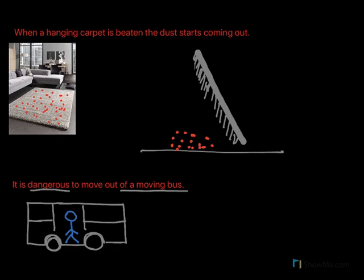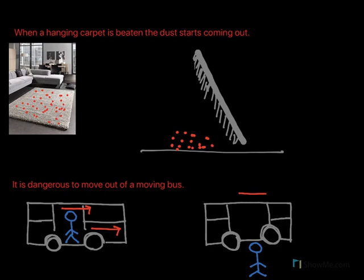It is dangerous to move out of a moving bus. Here is a person traveling in a bus. The bus is moving and the person is also moving with it. If the man jumps out of the moving bus, the bus continues moving and the man too continues moving due to inertia. However, the lower portion of the man's body comes to rest on the ground. Because the upper portion is still in motion while the lower portion has stopped, the man will fall forward.